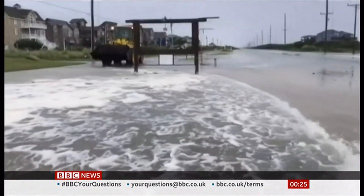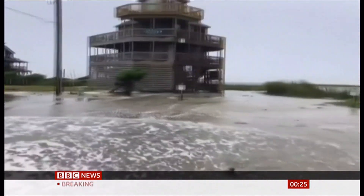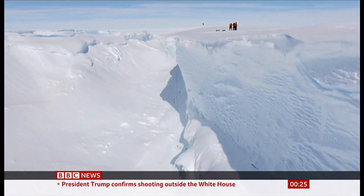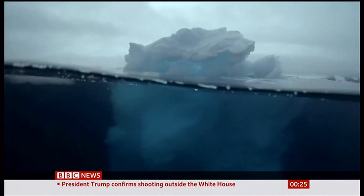With many of the world's biggest cities by the coast, modeling future sea level rise accurately is crucial. This study reveals just how much of that accuracy depends on understanding what's happening to the ice at the end of the world. Victoria Gill, BBC News.